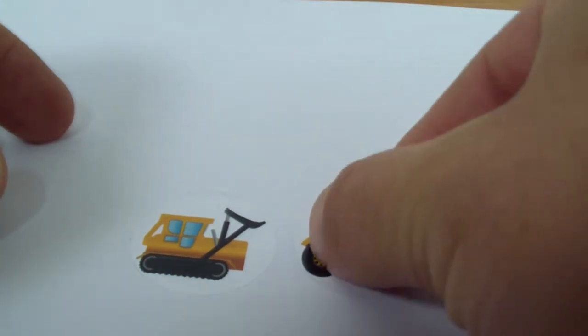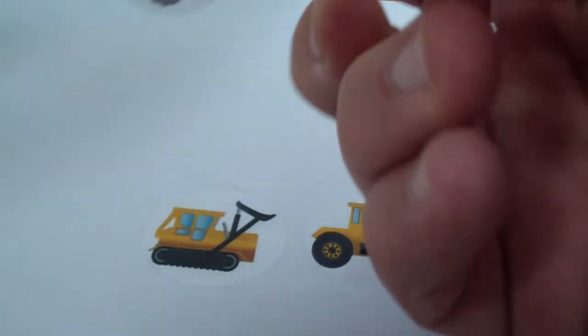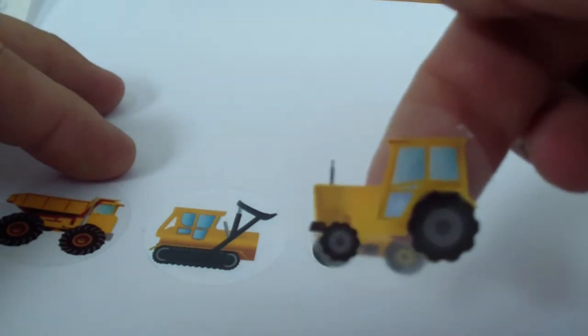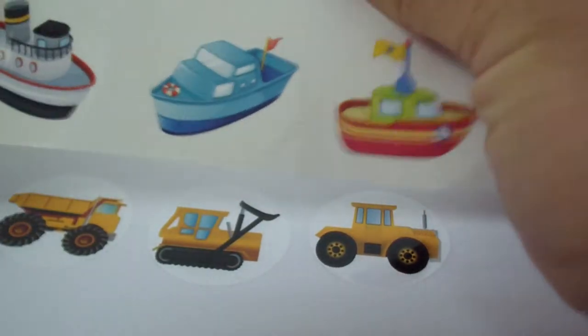Hey kids, that's a new sticker! Let's see, we've got a bulldozer here — see this bulldozer, big sticker. We have this huge tractor, this big car, a dump truck, a yellow dump truck. We have a huge farm tractor — see, we have also a helicopter.